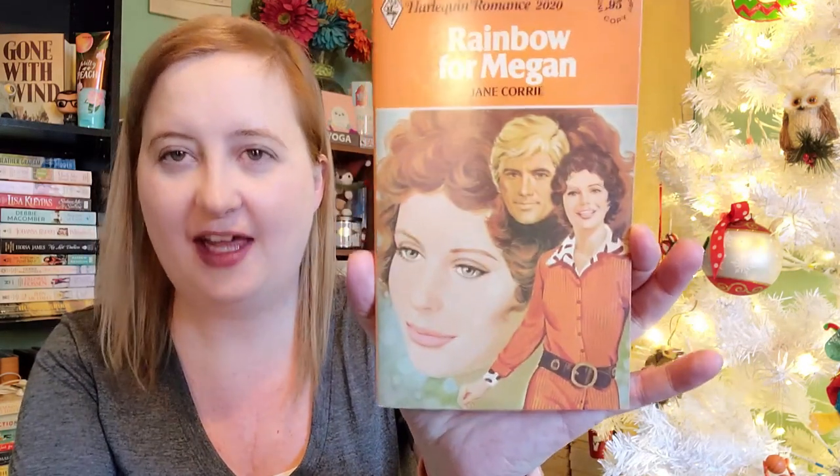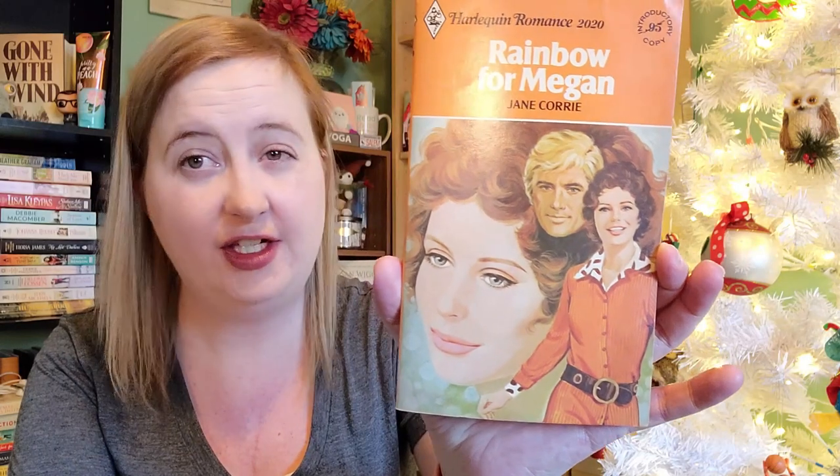Here are some more from that thrift store. We have Rainbow from Megan by Jane Corey. Like, could that outfit get any more 1970s? She's wearing what looks like a jumpsuit with a big white belt, look at the collar, and his hair just screams the seventies.